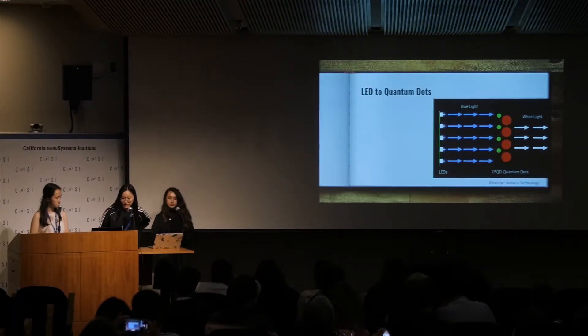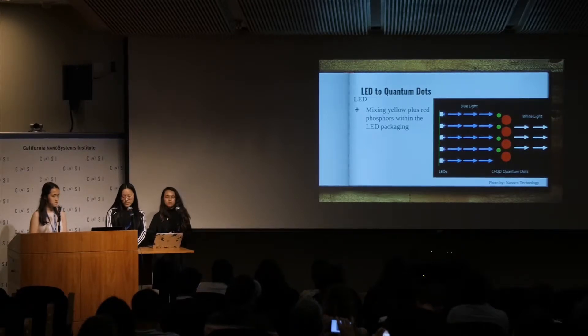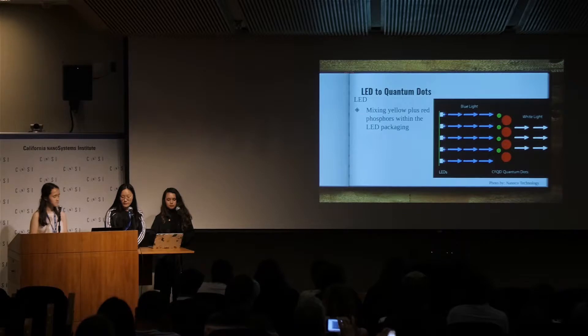Background on LEDs and quantum dots: LEDs are used in many applications in life and are commonly made of yellow and red phosphors. The problem with LEDs is that they have wide emission bandwidth, especially for red phosphors, because the red color is on the edge of the sensitivity spectrum of our eyes. To overcome this problem, quantum dots have been developed. They are made of new phosphors and phosphor combinations — green, yellow, and red — which provide a higher quality of light than LEDs.